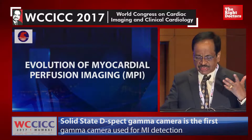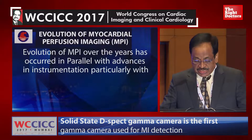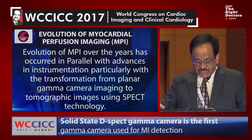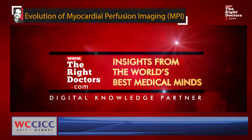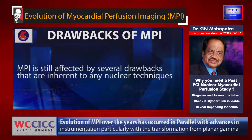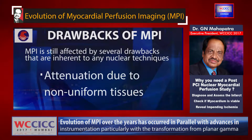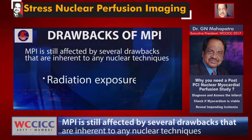Myocardial perfusion imaging has been evaluated over the years in parallel with advances in instrumentation, particularly with the transformation from a planar gamma camera to SPECT technology, and then to gated acquisition for combined assessment of myocardial perfusion and left ventricular function. The drawbacks of MPI include low photon flux, attenuation due to non-uniform tissues, motion artifacts due to time-consuming scans, and of course radiation exposure.